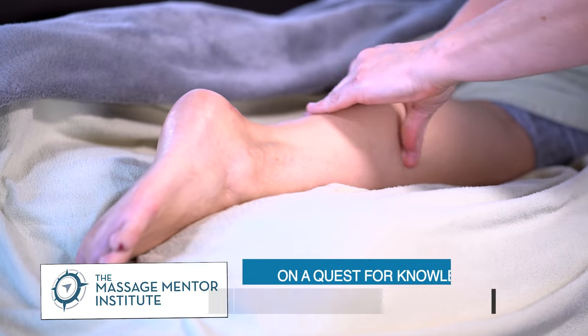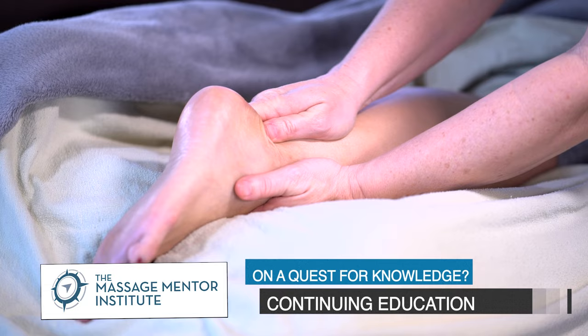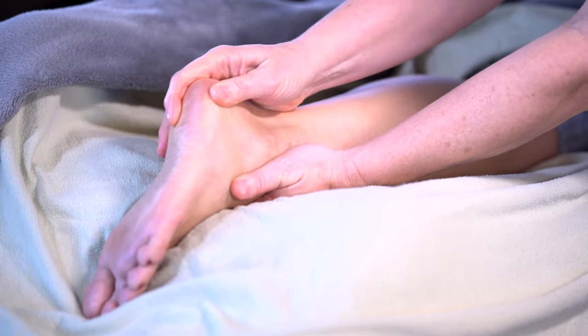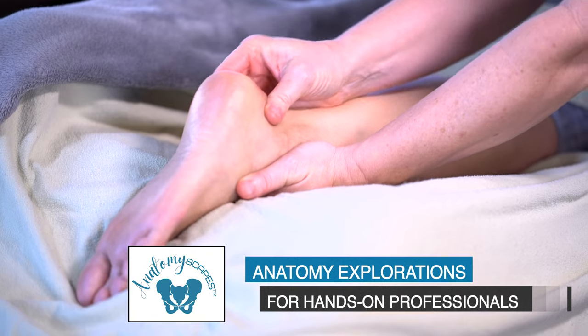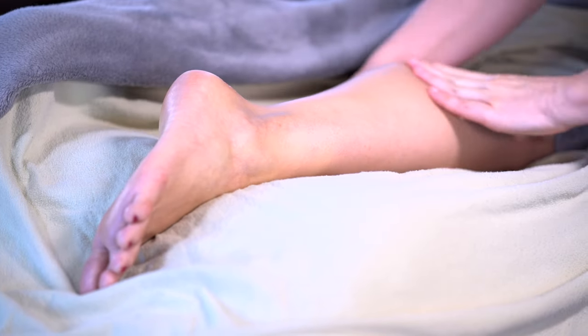I will also include a link to the Massage Mentor Institute, where Till and Whitney and myself all have continuing education classes up and available. And one more thing — I'm going to be talking a lot about fascia today, and I can't do that without a shout out to my friends over at anatomyscapes.com. If you want to know anything about fascia, they have you covered. Link? Yep, it's in the description.